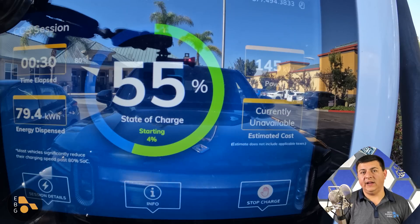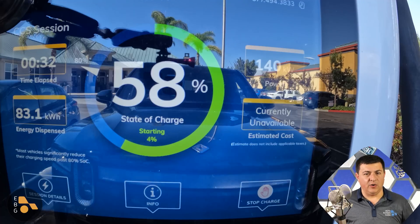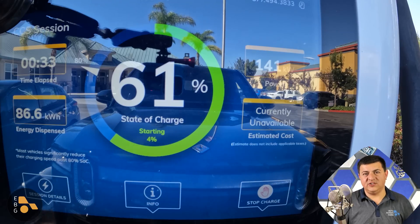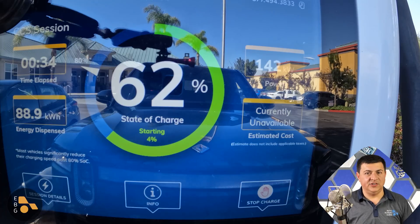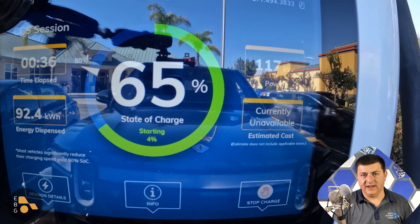Rivian has said they are working on an 800-volt system, and I wouldn't be surprised if relatively soon Rivian announced that the R1T would get that update and charge at faster rates. That's exactly why we see faster charging in something like a Porsche Taycan — it has those higher voltages, making it easier to support peak charging rates even on EA stations that have trouble delivering the maximum 500 amps.